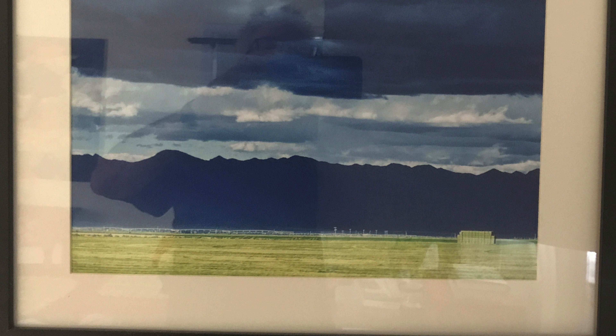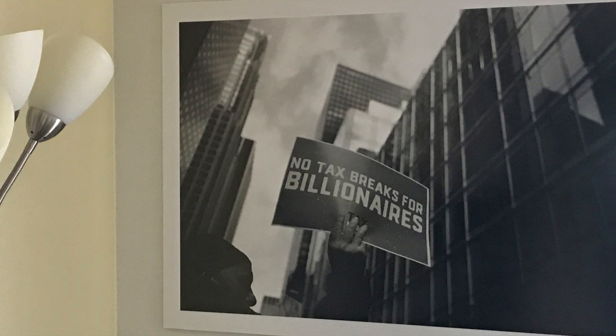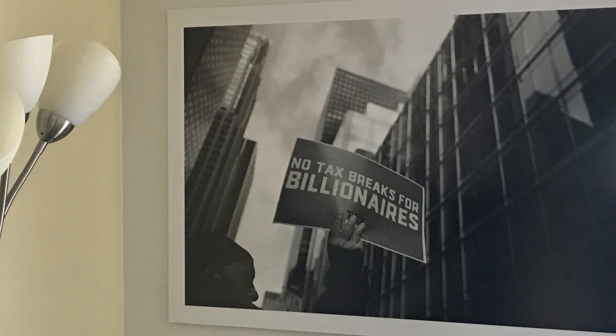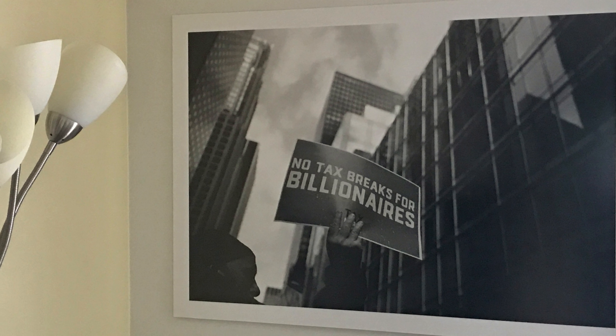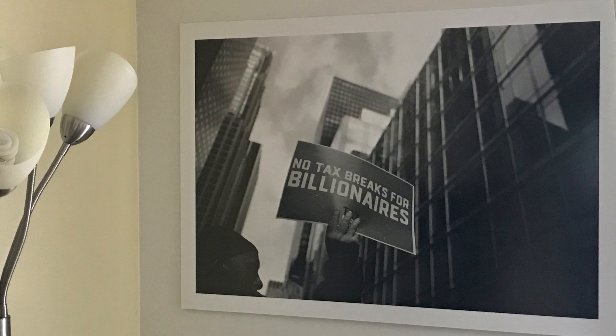Six of them are 8x10s — urban scapes I've taken over the years in my hometown of New York City. A seventh is an A3-sized landscape Claudia shot during one of our road trips out in Colorado. The eighth photograph hangs on a wall all by itself, unframed — the one image I didn't print myself: a 27-inch by 40-inch black and white shot I captured back in April with a Fuji X-T2.